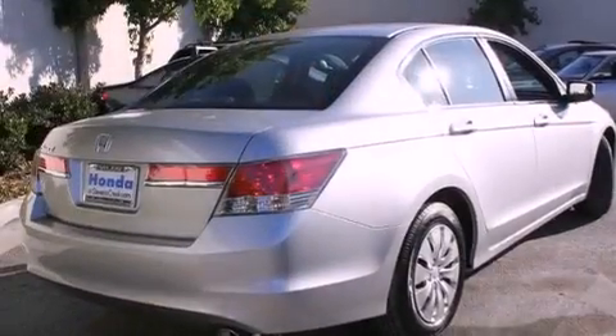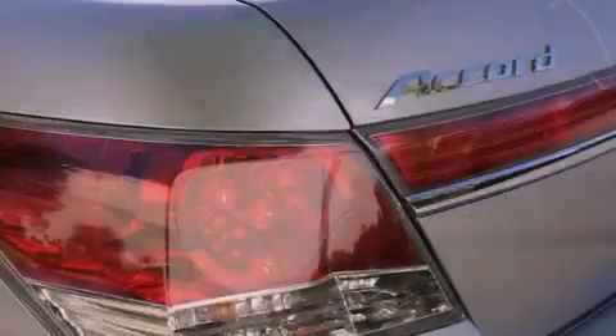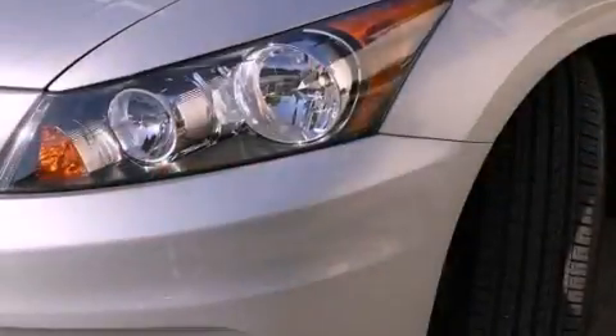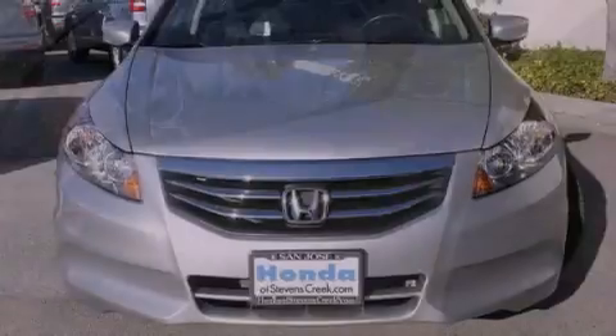Its top features include a rear window defroster, a keyless entry system, speed-sensitive wipers, a CD player, a passenger side vanity mirror, a traction control system, an anti-lock braking system, side impact airbags, and cruise control.